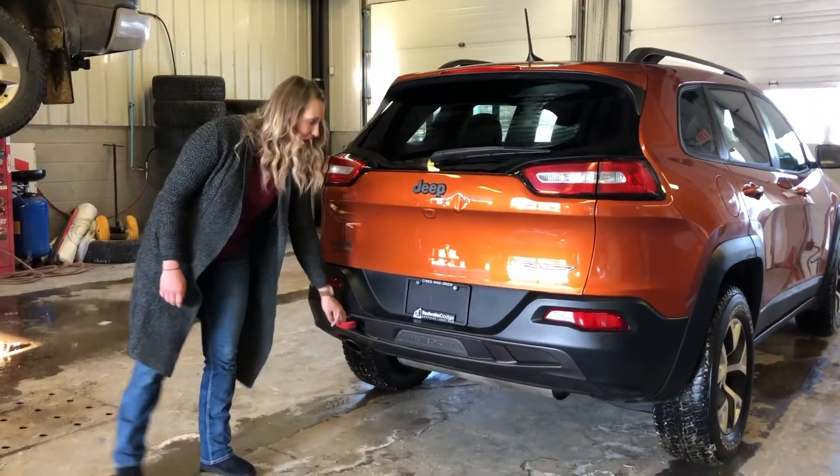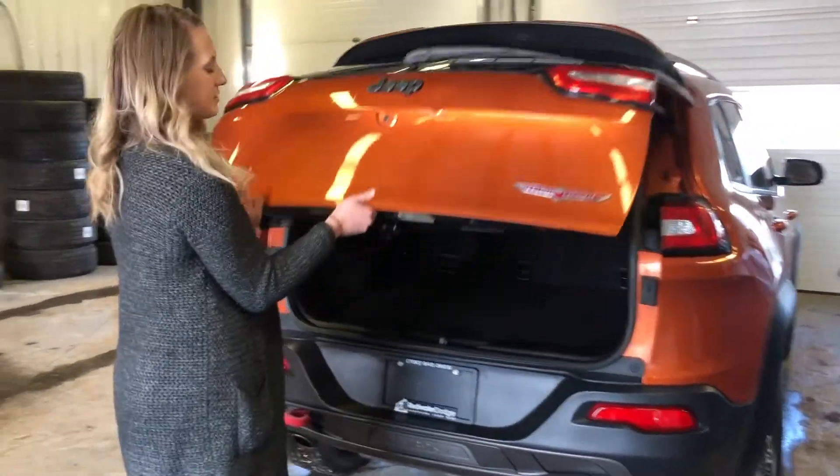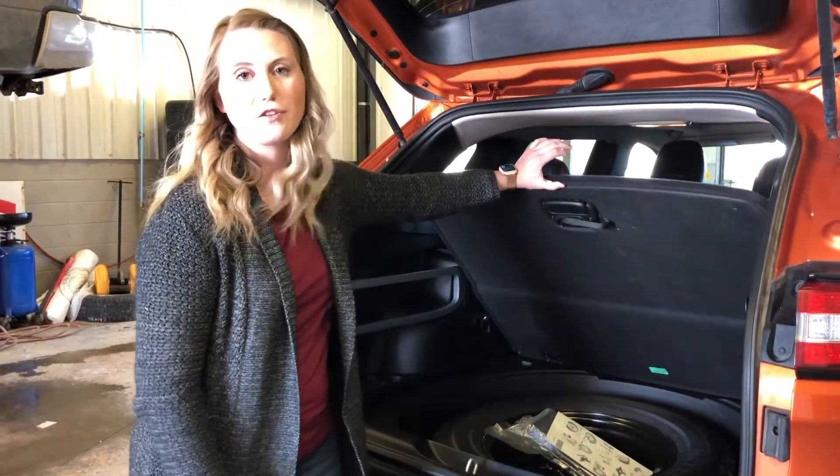Back of the Jeep you have another tow hook. It also has a built-in backup camera and then tons of space in the back, and it also has a full-size spare tire under the floor.